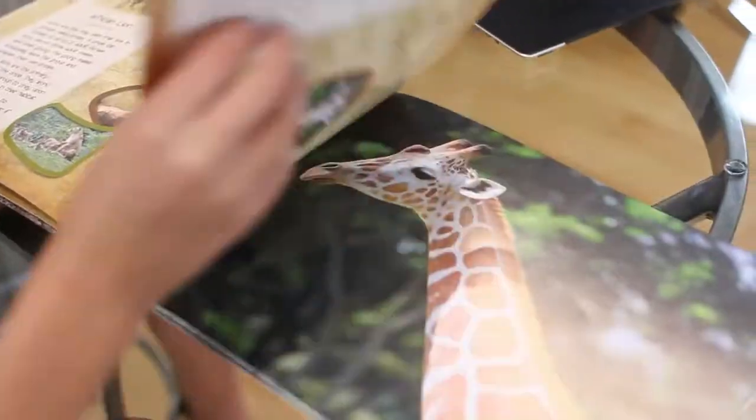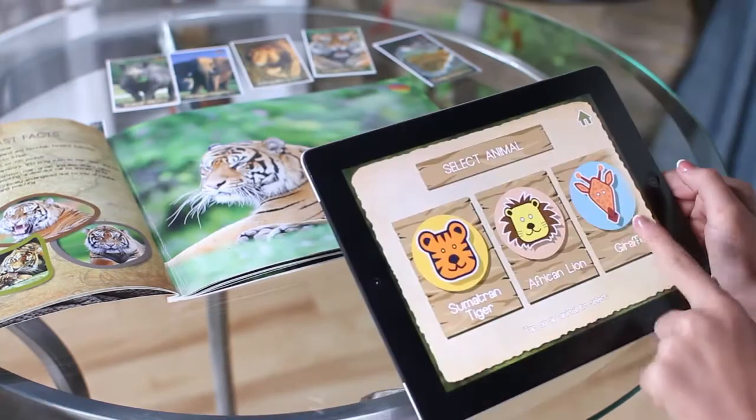How exciting is this new way to learn using the physical book and technology at your fingertips?